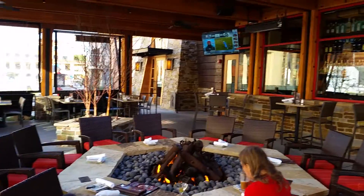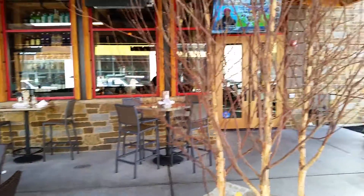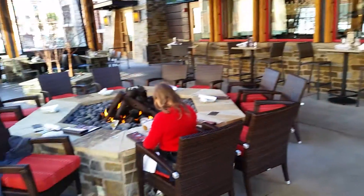This is the patio at Lazy Dog — it's pretty nice. It's still a little cold out here, but they got heaters and a big old fire going, so it's pretty nice.